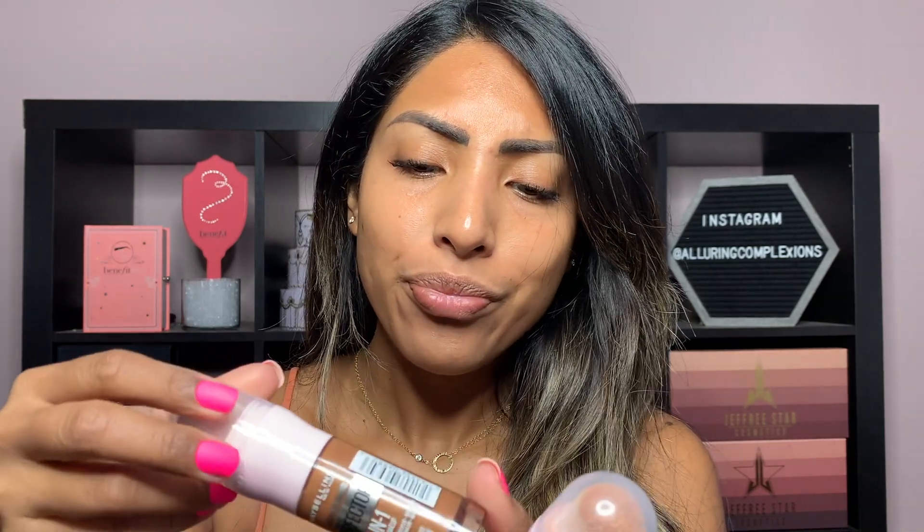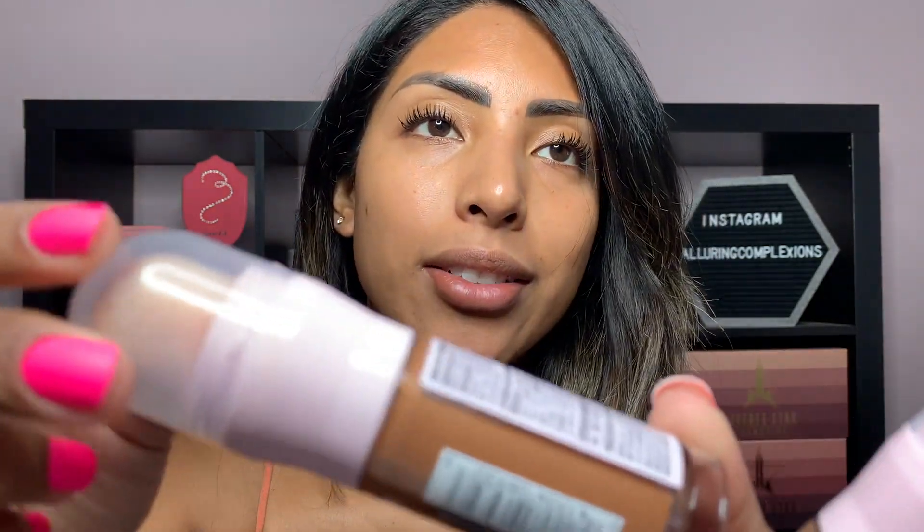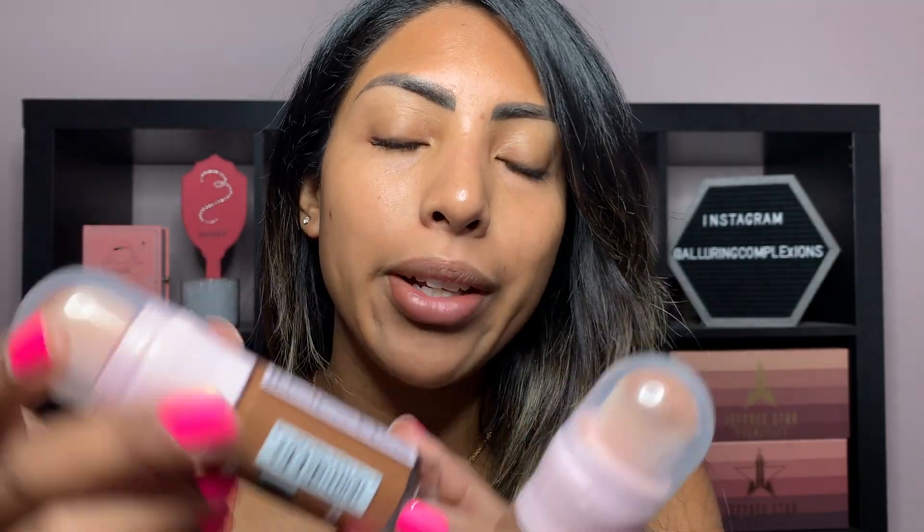It looks pretty in the bottle, but being on the face is a whole other thing. The medium deep shade — if I just kind of move it around, the light catches a little gold fleck too. I don't think you guys can see that, but they do have them. So we'll see how this goes.